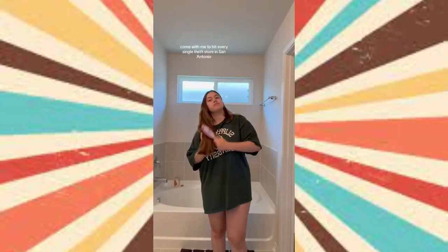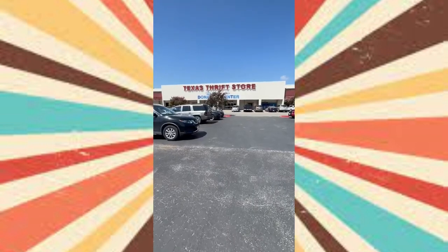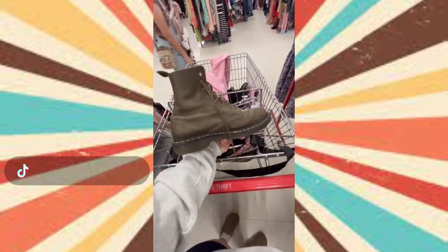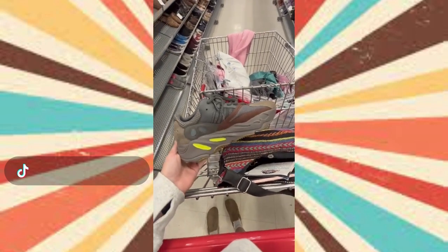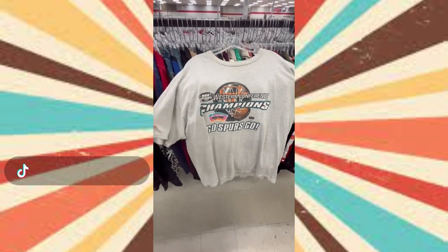There are 56 thrift stores in San Antonio and I am making it my personal goal to go to every single one in the next two to three weeks, because I'm new to the area and I love to thrift. The first one was Texas Thrift — I fully was not expecting how huge this place was going to be. They had an awesome shoe collection but their shoes were really expensive. The Docs weren't even my size but they were like $50, the Yeezys were fake and like $60, and the New Balances were so cute but $40.